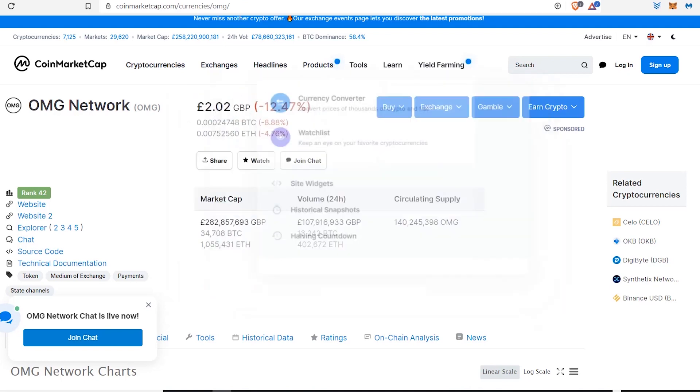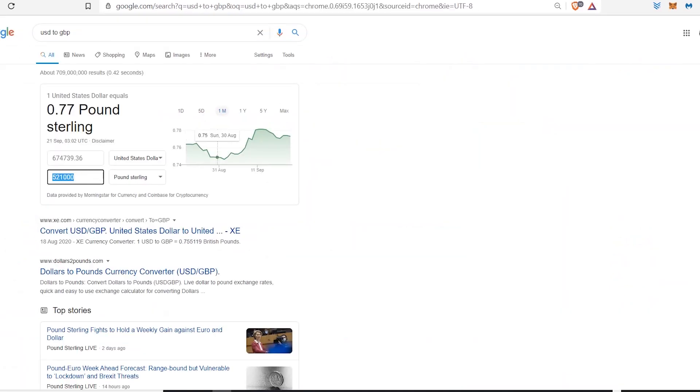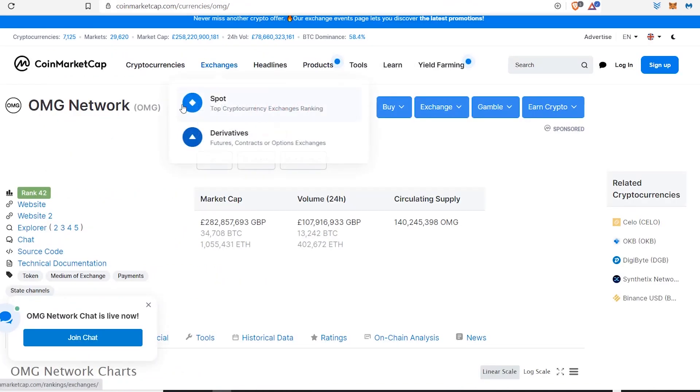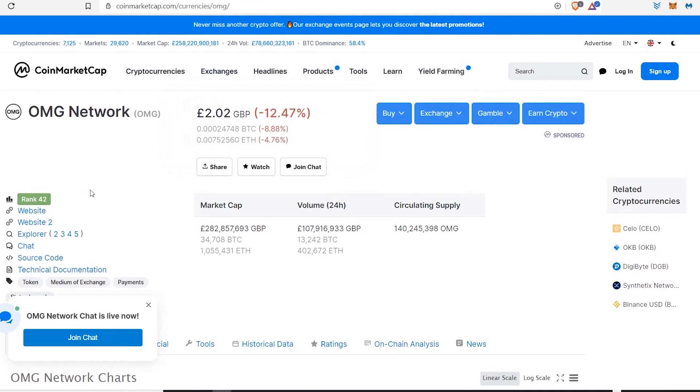Just before I go further, I want to quickly convert this two pounds into dollars — that works out to about two dollars 59 to two dollars 60, just to give a rough idea of how much you'd be making in dollars as well, for any American viewers watching.